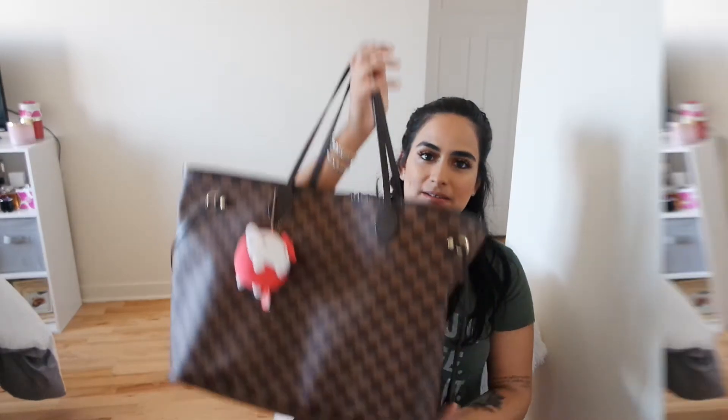Hi everyone, welcome back to my channel. Today I wanted to film a what's in my work bag video. I hope this angle and view is okay. I know there's a shadow here — I apologize for that. I'm just trying to use the natural lighting in my room.